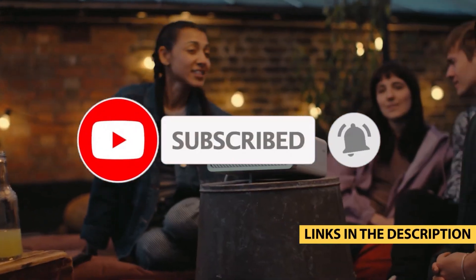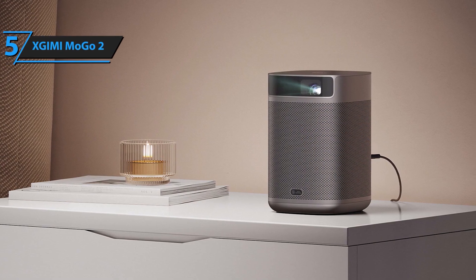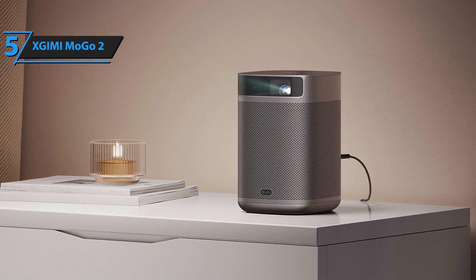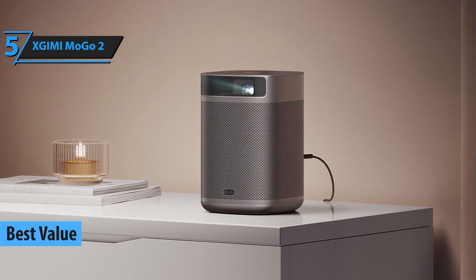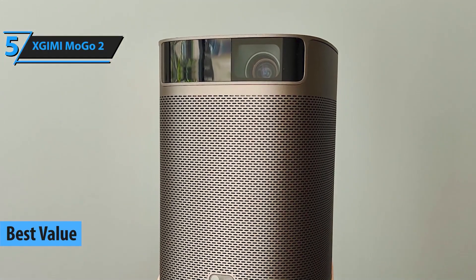Kicking off our list at number 5, we have the Zjimi Mogo 2. This little powerhouse is not just compact, but also incredibly versatile. The Mogo 2 offers 720p resolution with 400 ANSI lumens of brightness, making it a solid choice for both indoor and outdoor use.